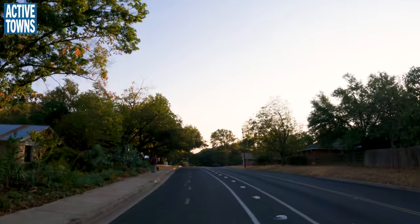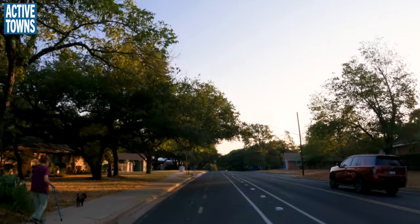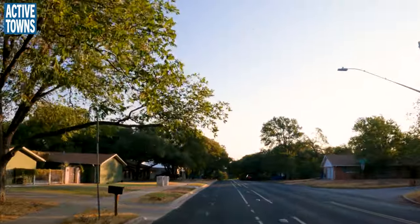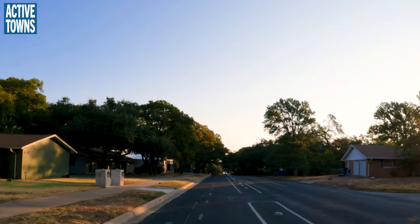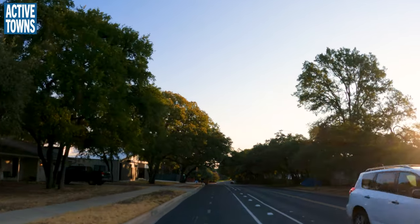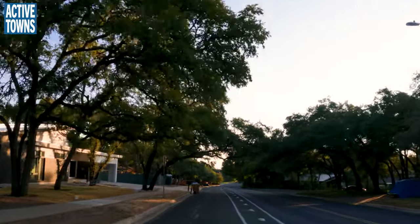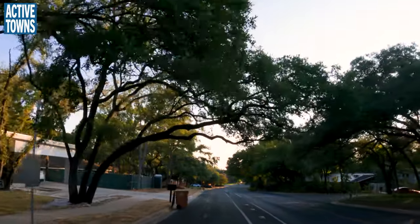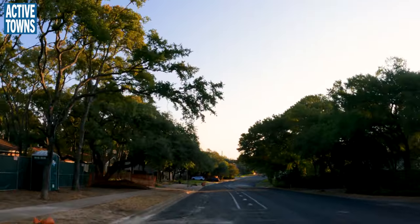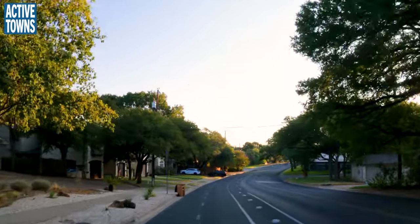It's always important to note that protected cycle track like this really enhances the comfort for pedestrians on the sidewalk because it creates a nice buffer. You'll notice there are no sidewalks on the right-hand side of the road, so this really helps enhance the comfort level for everyone walking and biking. Facilities like this are not just bike infrastructure — they are also pedestrian infrastructure, making the entire street safer and more comfortable.